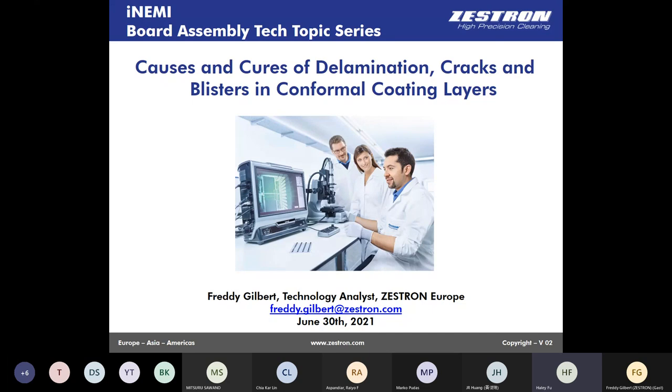Without further delay, let's get started. A brief introduction of myself: I'm Haley, I work for NME and I'm based in Shanghai. I'm working on conformal coating projects at NME — we have test development on conformal coating evaluation, so we organize several webinars proposed by the NME board assembly technical integration team, because there are topics people are interested in.